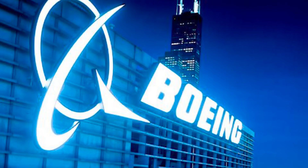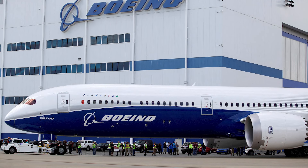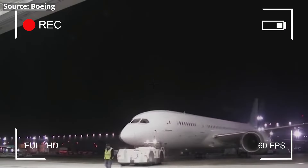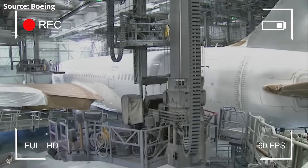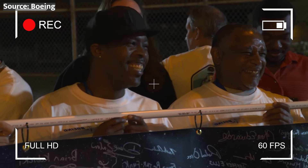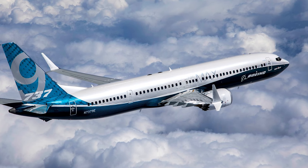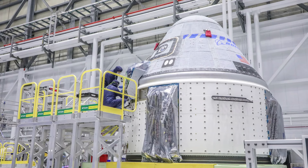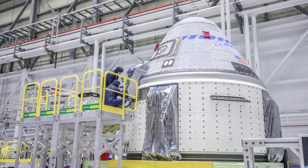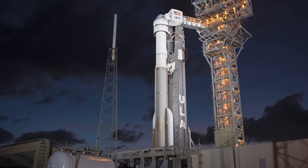Despite all these things to look forward to, we can't deny the problems Boeing has had recently. The company has faced scrutiny over the 737 MAX incidents and subsequent groundings, which raised questions about Boeing's safety practices and quality control processes, leading some to worry about the potential impact on Boeing's space programs, including the Starliner. It's crucial for Boeing to demonstrate that the lessons learned from the 737 MAX issues have been applied across the company, and that the Starliner has undergone rigorous testing and safety checks. Despite these challenges, the upcoming Crew Flight Test remains a significant milestone for both Boeing and NASA. Let's just hope that the Starliner's hatch doesn't open mid-flight.